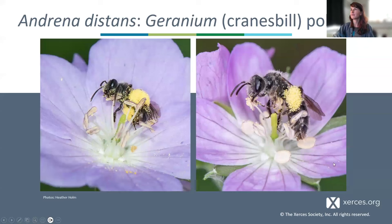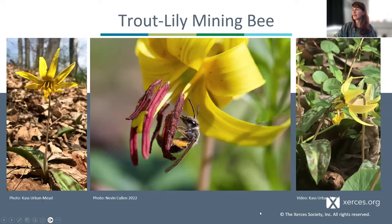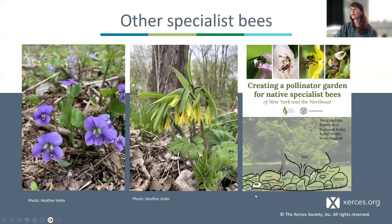There's also the trout lily mining bee, Andrena erythronii — one of my favorites. And there are other specialists on violets, on uvularia. I want to direct folks to a fabulous guide where Maria van Dyck and colleagues compiled records by Jared Fowler and others into a wonderful reference indexed both by plants and by bees, to help you recognize and appreciate specialist resources on your property, including a wide range of spring blooming spring ephemerals.